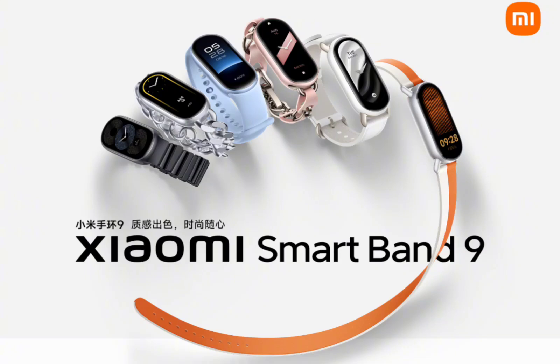Xiaomi has launched the Smart Band 9, a new smart band with a familiar design and premium upgrades. It features a metal frame, a wide variety of colorful straps, and a special ceramic edition.